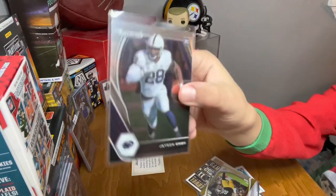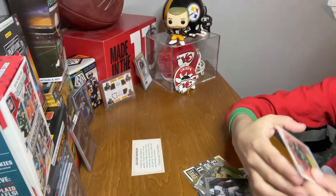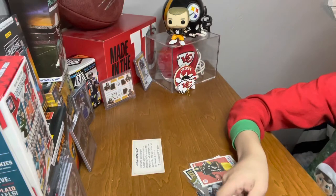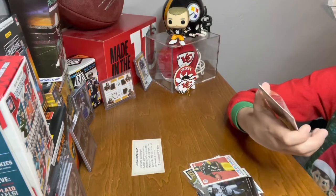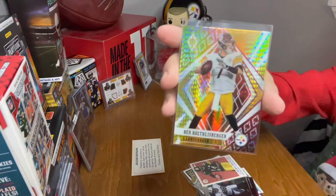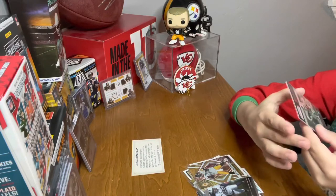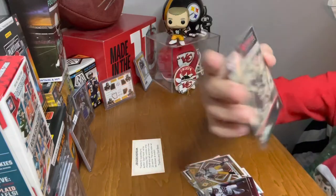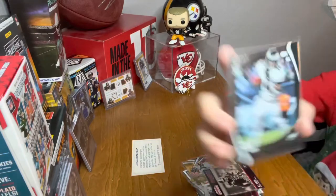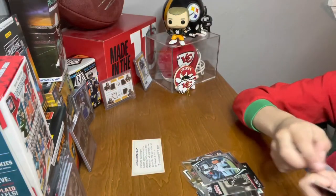We have a Jason — I think — and a... I don't know what it's called but it's a really cool Ben Roethlisberger. We have an AJ Green, old school colors Draft Picks, and a Kenneth Gainwell. A red, white and blue Anthony McFarland.